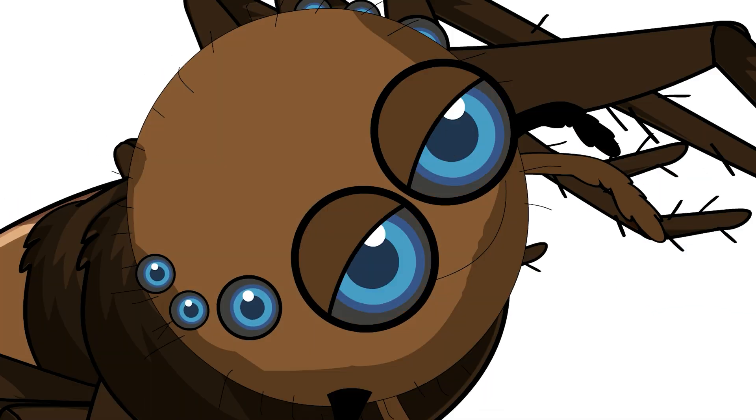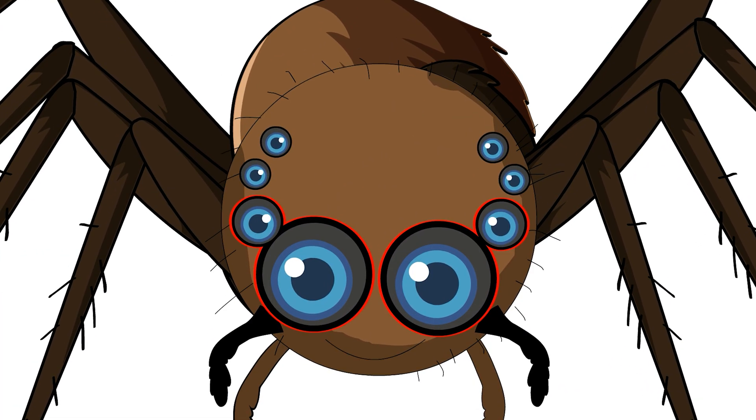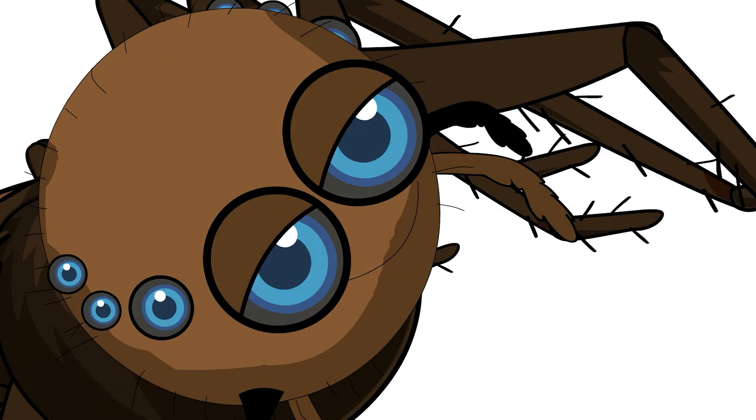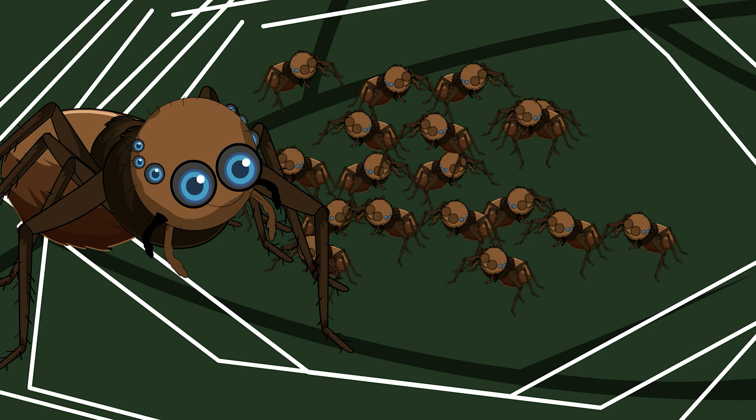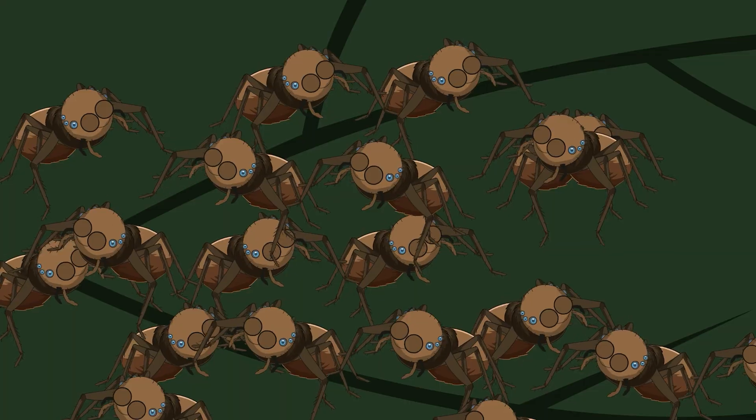Your eyes haven't fully developed, but that's okay because you've got eight of them to work with. Four big ones face forward, giving you binocular vision better than most spiders. The other four are spread around your head like security cameras at a convenience store — not that you can use them properly yet. Mom's still around, which is nice, but don't get too attached. She'll stick around for another week or so, just long enough to make sure you can walk without face planting every two seconds.